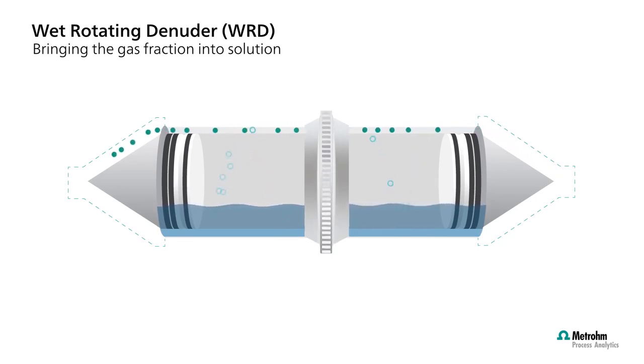Once the air stream has been effectively stripped of its gaseous water-soluble components by the wet rotating denuder, it moves on to the next stage of the process: the steam jet aerosol collector.